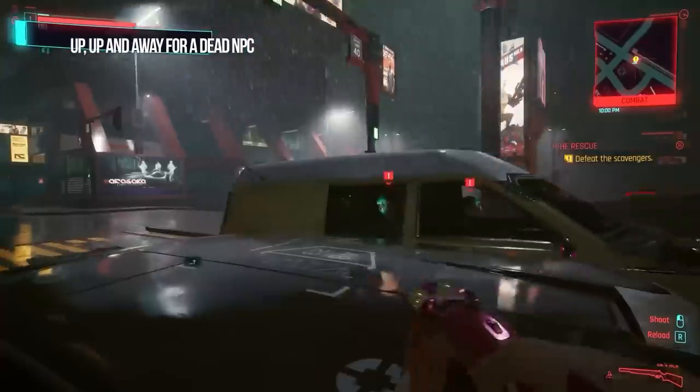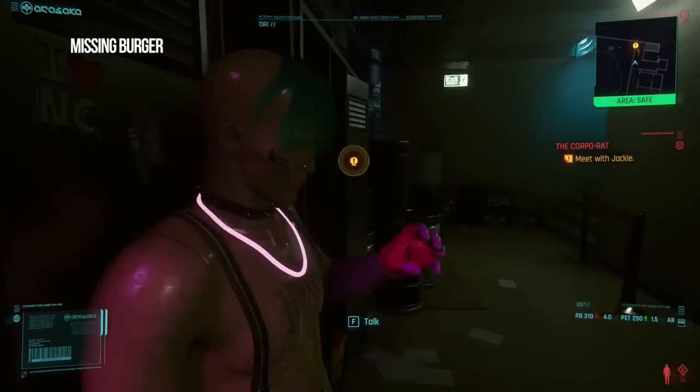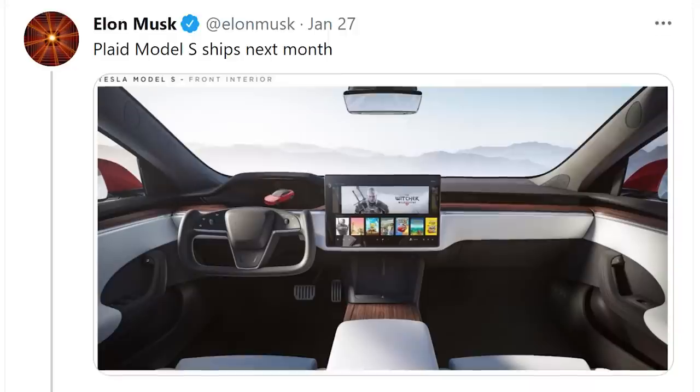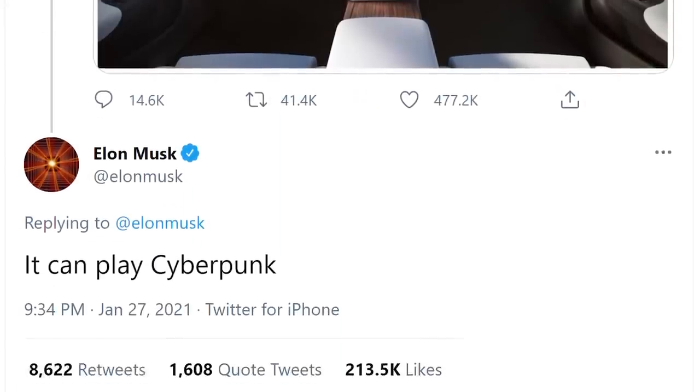Cyberpunk 2077 has been around for a little while now, and when it was released, the main focus was the numerous bugs present in the game. So most of you likely wouldn't be all that excited if I just showed off footage of the game. Well, what if it's being played in a car? That's right, we heard about Tesla's new Model S being able to play Cyberpunk 2077, but now we have an actual demo, and as you can see, it's running fairly well.